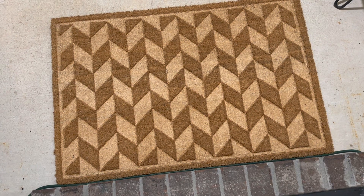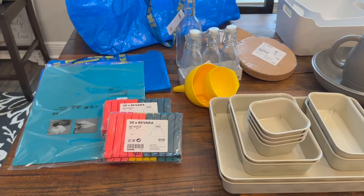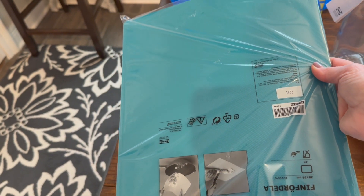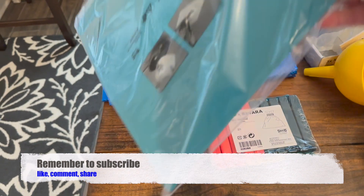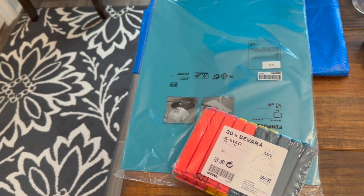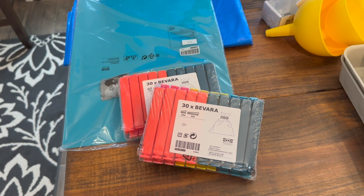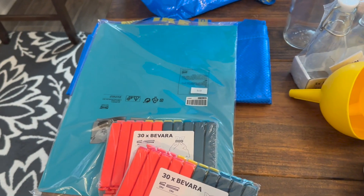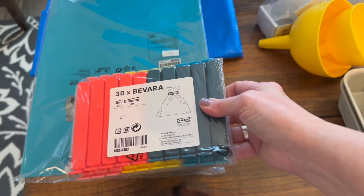One of my favorite finds was this awesome doormat. You cannot go to IKEA without picking up some staples — these cutting mats. You see them in all my cooking videos because they are flexible and dishwasher safe. I toss them in there after I make stuff. Sometimes my kids take them, but they're like a dollar seventy-nine for two cutting boards, so you just can't go wrong.